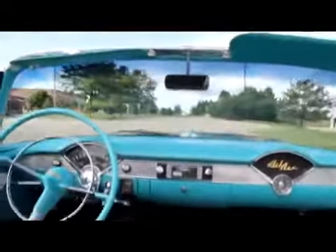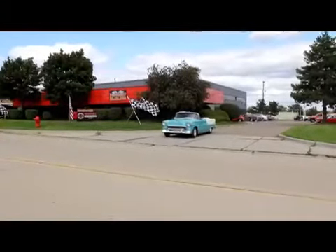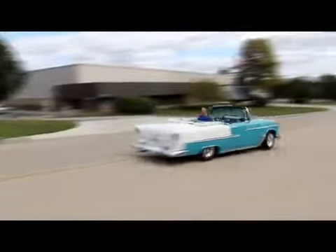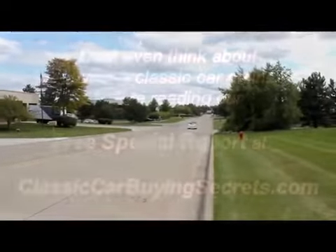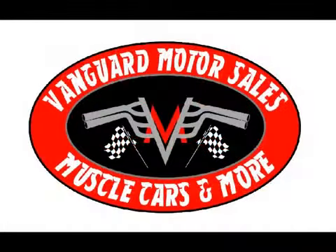Good looking '67 Chevelle. Give us a call and let Vanguard Motor Sales put your dream in your driveway.